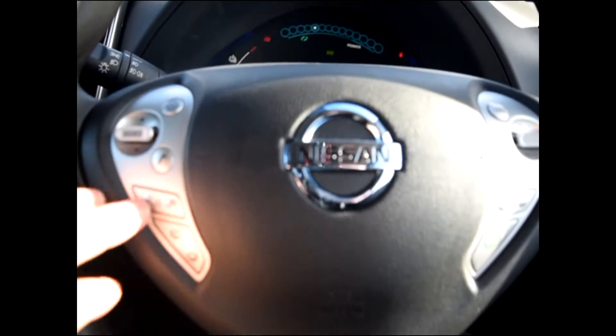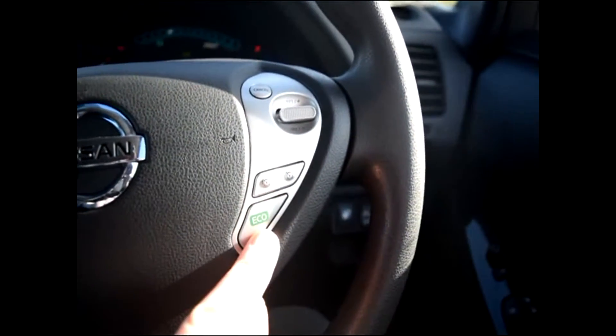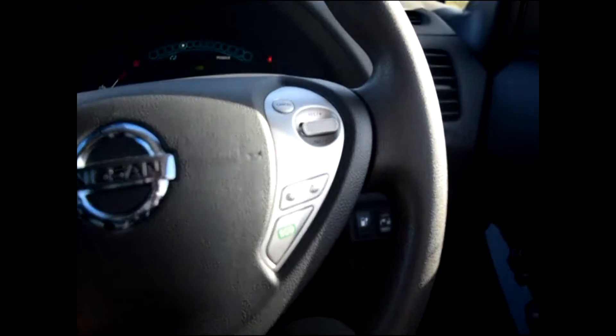We have auto headlights, automatic wipers, Bluetooth phone, audio controls on the steering wheel, cruise control as well as a speed limiter, electric windows, central locking, and power-folding electric wing mirrors.